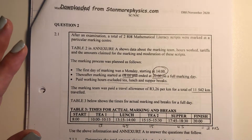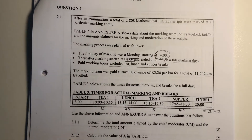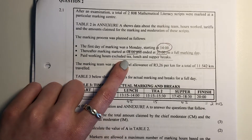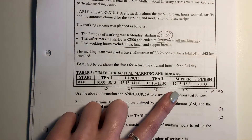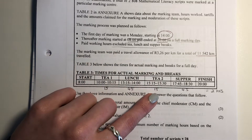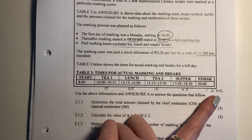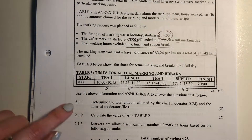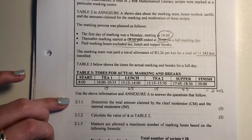We're just going to focus on the situation and read the questions as they come. Paid working hours exclude all the times they had breaks. The table at the bottom indicates the times they had breaks: tea was 15 minutes, lunch was 45, second tea was 15, and supper was 45. Add all of those together and you get two hours. Please remember there are 60 minutes in an hour.